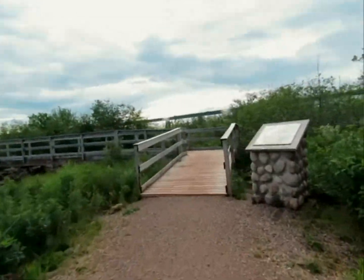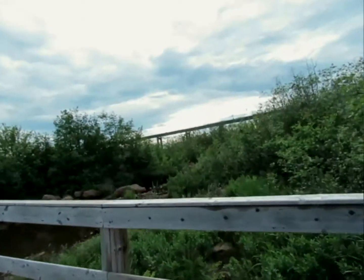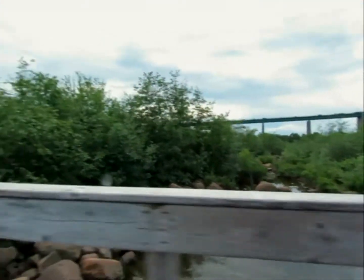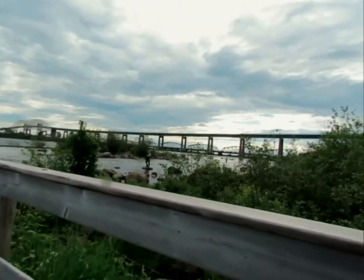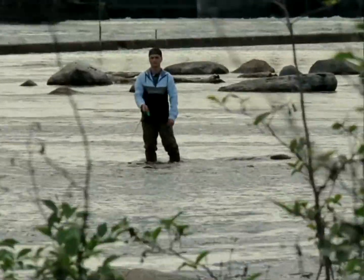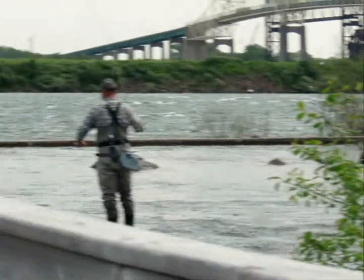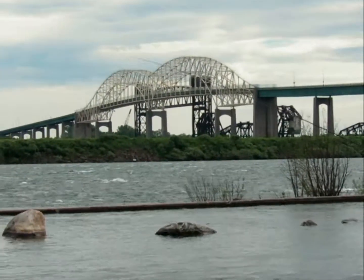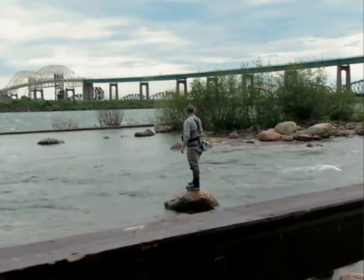This trail seems to end here, but there's lots of other trails though. Solar panel. Solar panel. Solar panel. That's a big fishing rod.